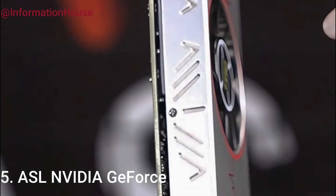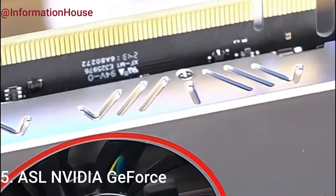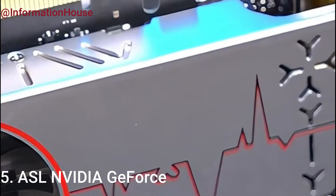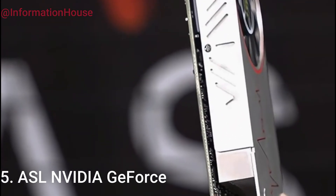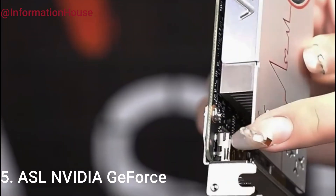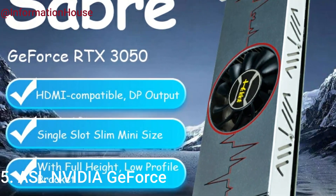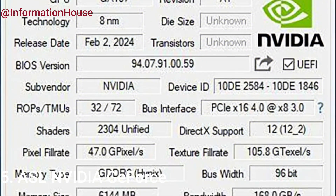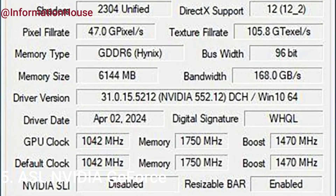Featuring 6GB of fast GDDR6 memory and a 96-bit interface, this low-profile single-slot card delivers impressive visuals and smooth gameplay. Built on the advanced PCIe 4.0 interface, it ensures faster data transfer and optimal efficiency for modern PC builds. With HDMI-compatible and DisplayPort outputs, it supports multi-monitor setups and high-resolution displays, making it ideal for compact gaming rigs, HTPCs, or slim workstations without sacrificing power.